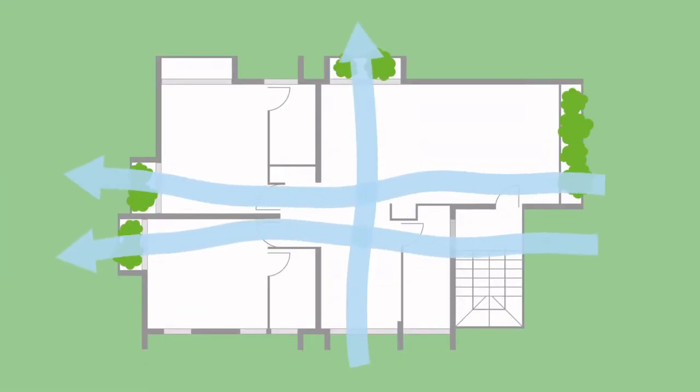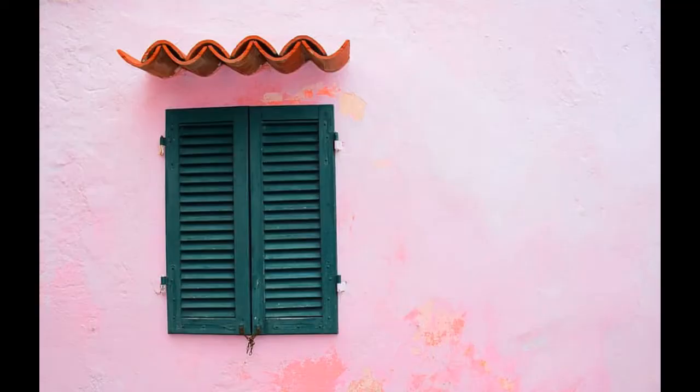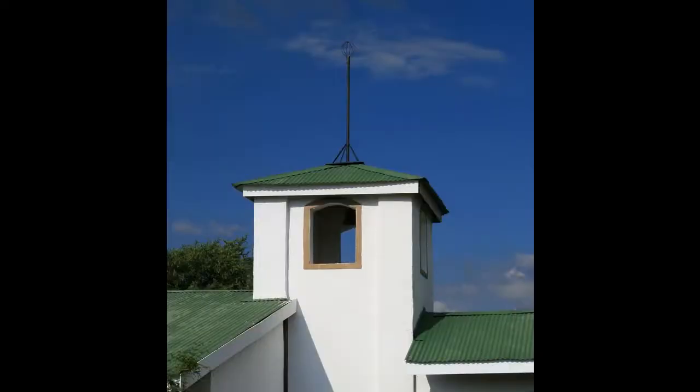Cross ventilation, also known as wind ventilation, is a natural method of cooling. From the name itself, the system works in a way that depends on an inlet like a gable, open window, or a wall louver for the wind of cool exterior air to enter a building, therefore expelling the warm interior air through an outlet such as a roof vent or higher window opening.